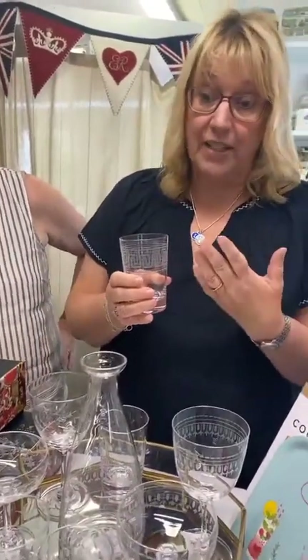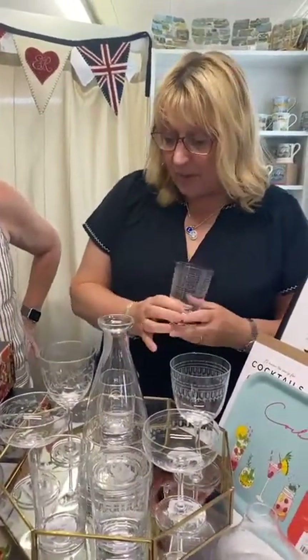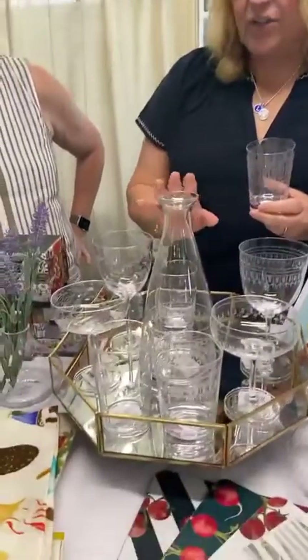We do use these on a daily basis at home and we do put them in the dishwasher. We have broken a couple, but that was our fault, not the glasses' fault. If you're careful and use the top rack, they do great in the dishwasher. We started with a small selection across a range of their different patterns.